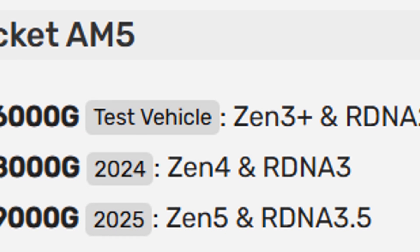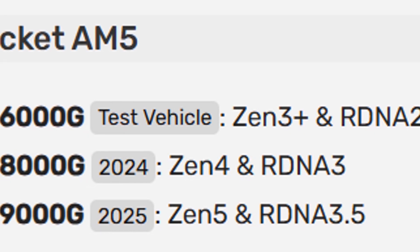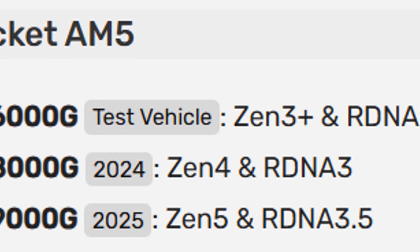For AM5, the 6000G was tested but never released. Then we got the 8000G in 2024, and now in 2025 we're expecting the 9000G with Zen 5 and RDNA 3.5.